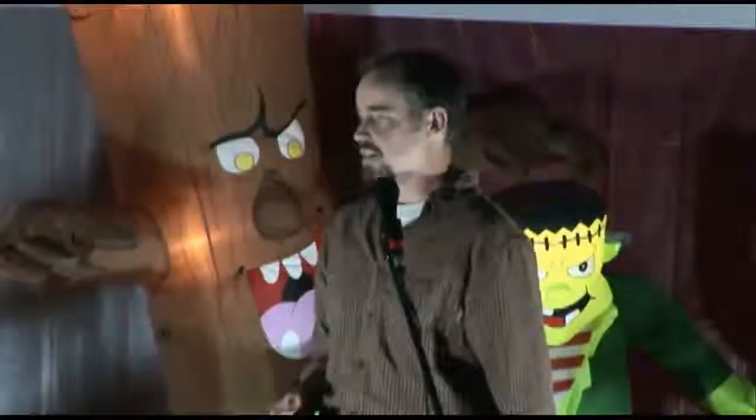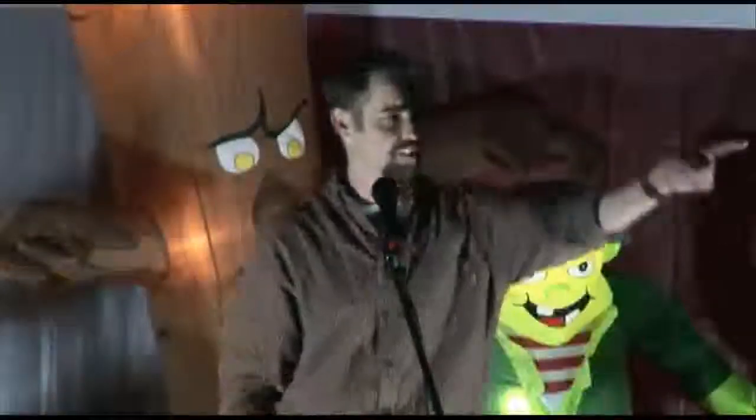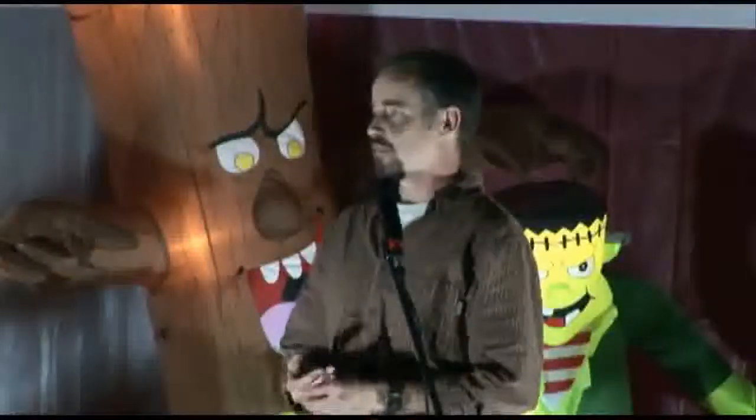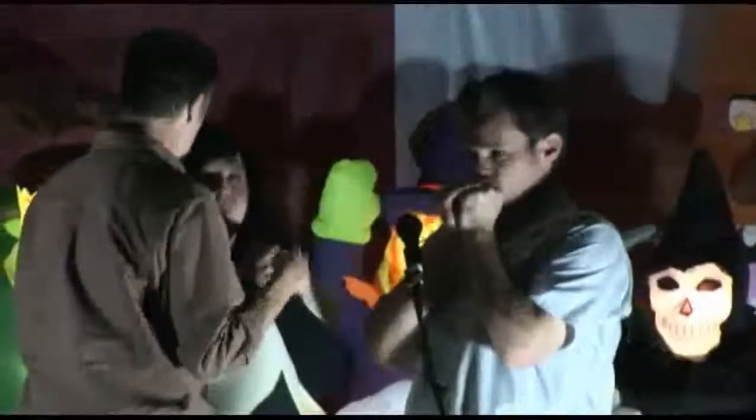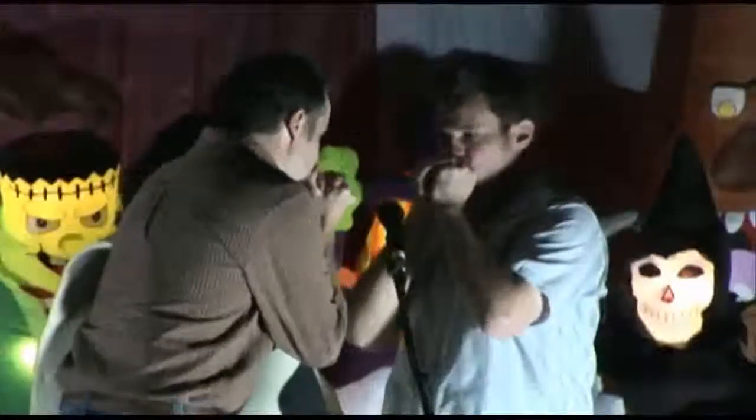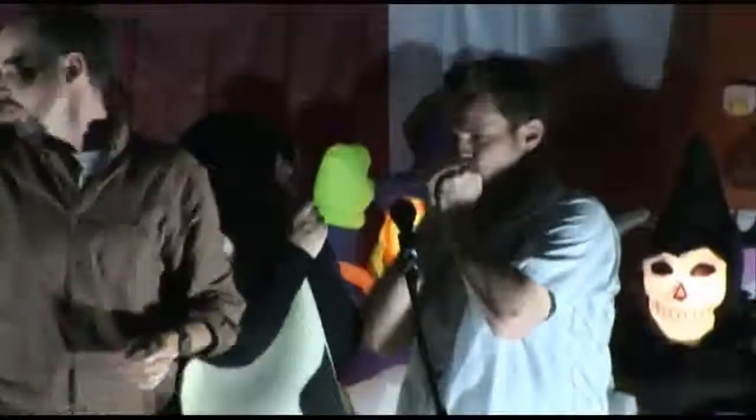Let me hear it. Nice. Okay, whoever that is, I need you to come up on stage. There's someone over there — come on up here, I need help. Keep going — oh, there we go. Come on. Keep going, that's it.